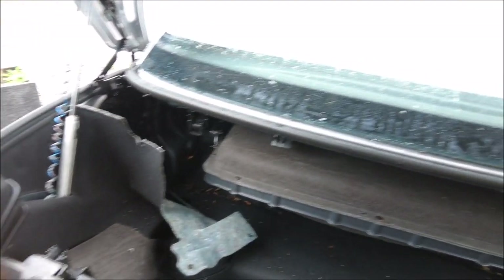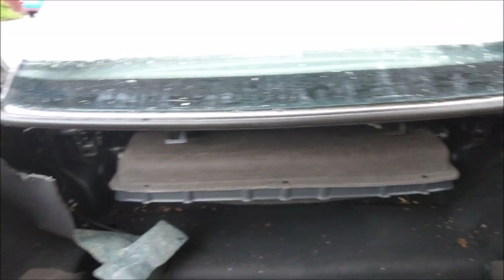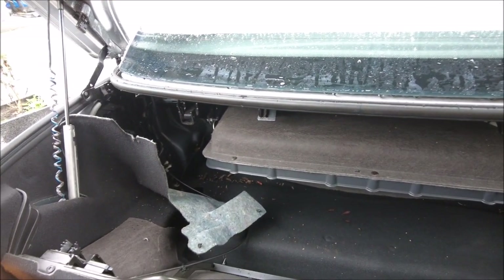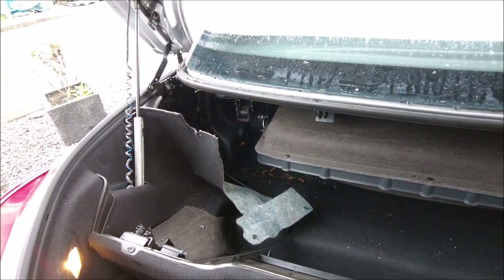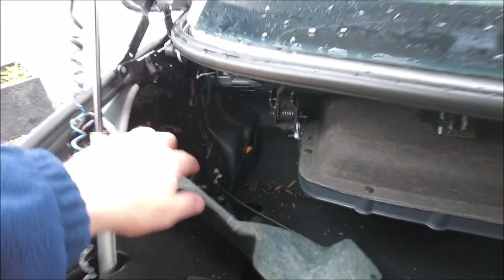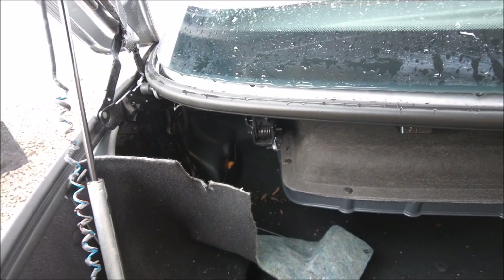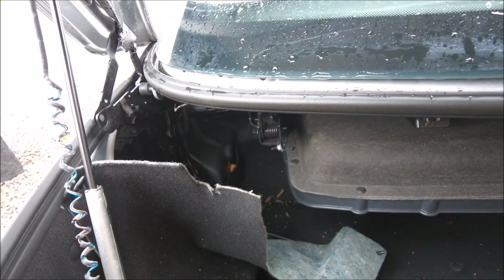Hello internet, we're back with the Tigra again. Sorry if you're getting bored of these, but still chasing this leak today. Having a bit of a look in the boot — I was kind of swaying towards whether it's coming in from the boot area, and some comments also suggested that it might be that because they've had similar problems.